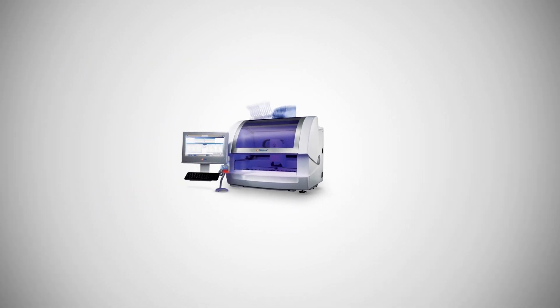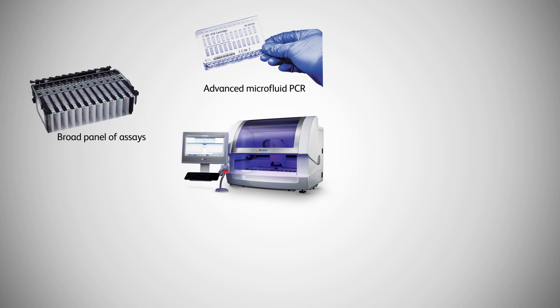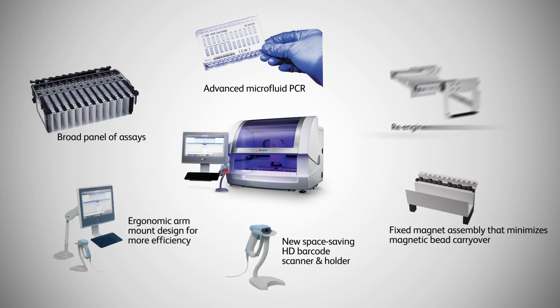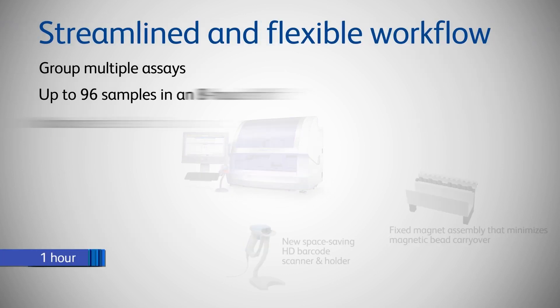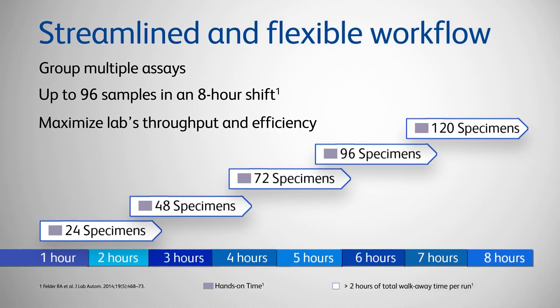With its advanced microfluidic PCR technology, broad panel of assays, and innovative software and hardware enhancements, the BD MAX system provides a versatile and reliable diagnostic solution with maximum efficiency and flexibility.